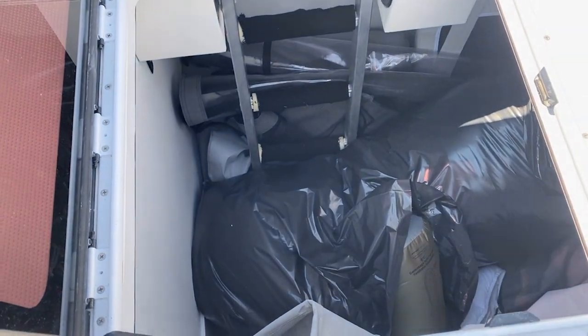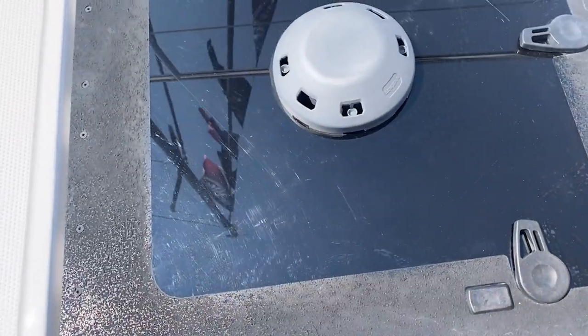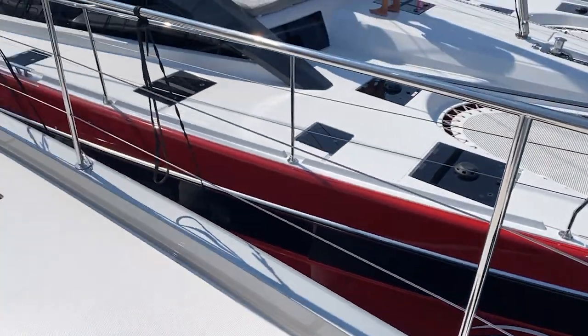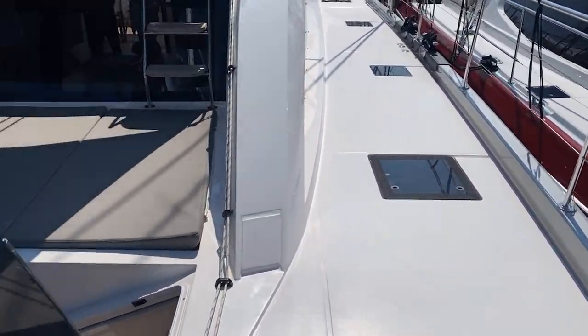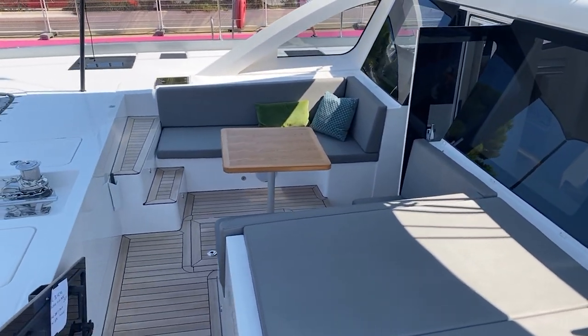Up in the port forepeak, this is a storage area for sail storage. You've got a nice non-skid kit here. Really good forward lounge.